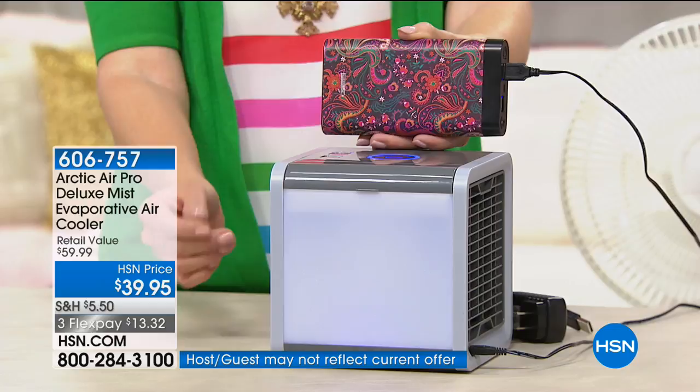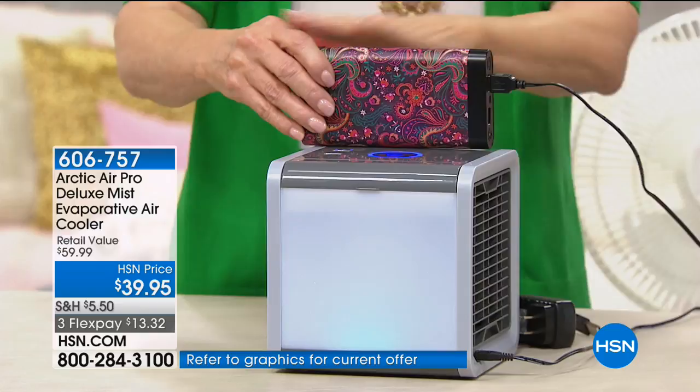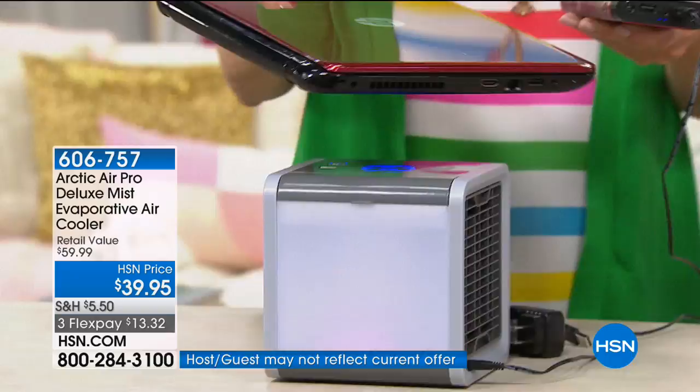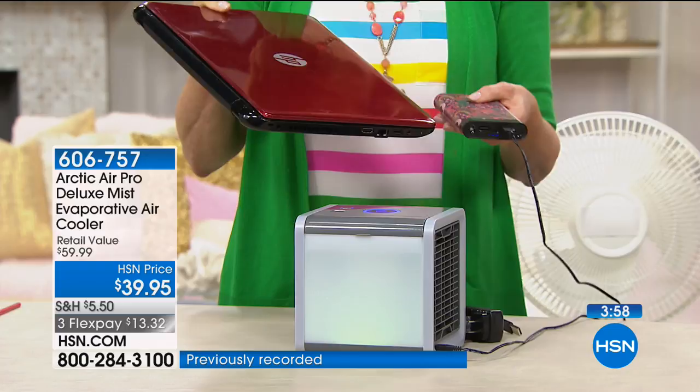With the USB option, surge protectors that have USB slots work too. And if it can work on a power bank, guess where else it works — your laptop. So if you want to sit on the lanai to work because you want to enjoy nature but it's a little hot, you can run your Arctic Air off your laptop while working at the same time.